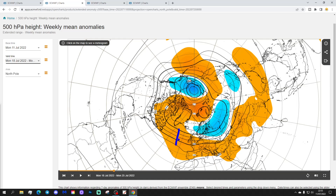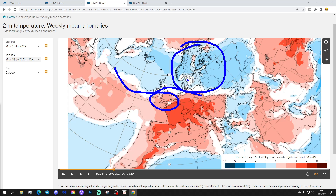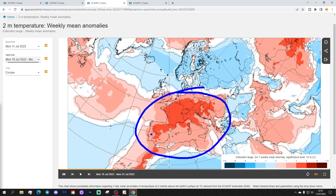The 500 millibar height anomaly for week two shows a large ridge extending from the Atlantic into much of Europe; below-average height and low pressure in the far north and north-east. The temperature anomaly turns a little bit cooler for the UK and Ireland, although still above average for England, Wales and much of Ireland. Scotland and Northern Ireland turn cooler. Scandinavia and the north-east of Europe looking rather cool. Further south, hot weather continues anywhere from France, Spain and Portugal all the way over to the Balkans and towards the Black Sea — hotter than average.